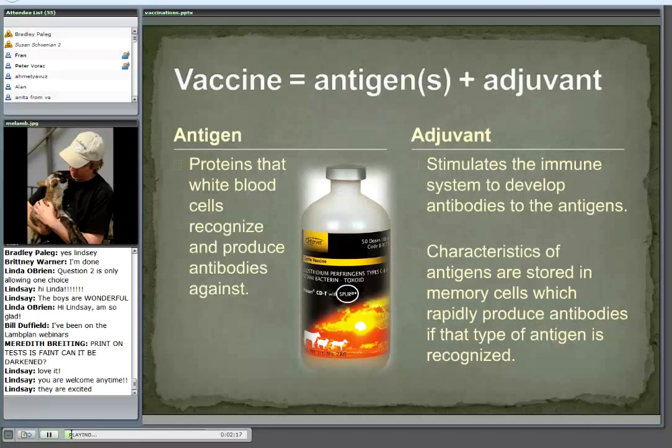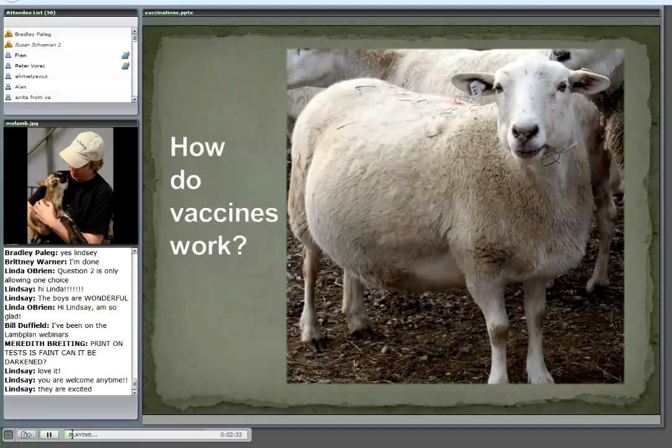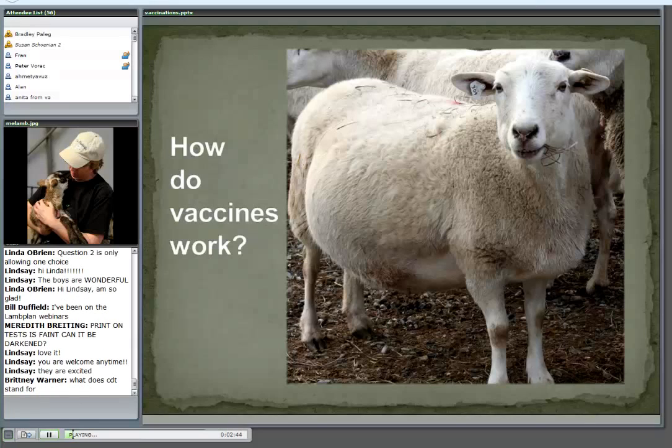It could be more than one antigen, because CD&T is not just one disease — it's three diseases. They're of the same bacteria family, but they're three separate diseases that we can vaccinate for. CD&T stands for a couple of the diseases that we're going to talk about as we move through this slideshow.